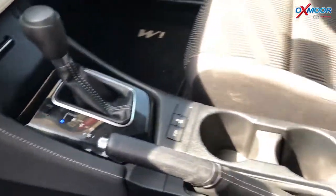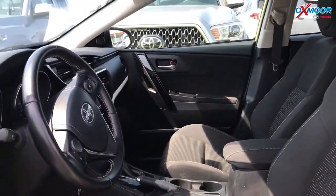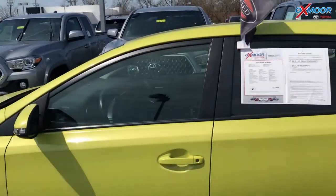The interior is black. Mileage is 44,296 miles. The price is $13,500.